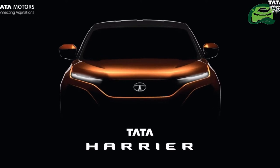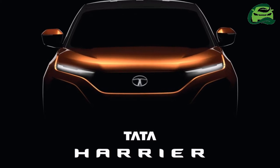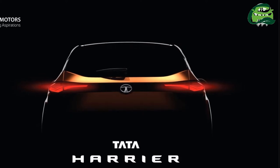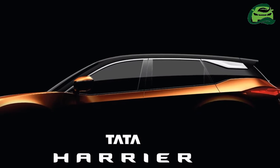The Tata Harrier will roll off the same production line that was used for the Tata Indica, which was discontinued in May this year. The production line did require some changes to support the Tata Harrier's D8 platform, borrowed from Land Rover.